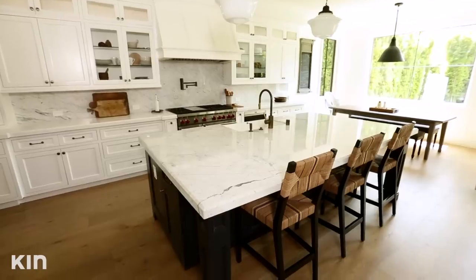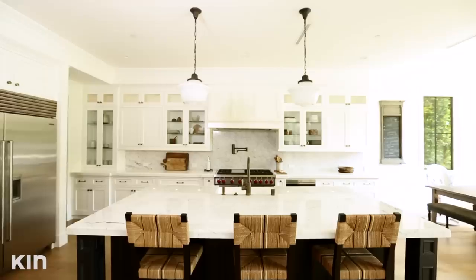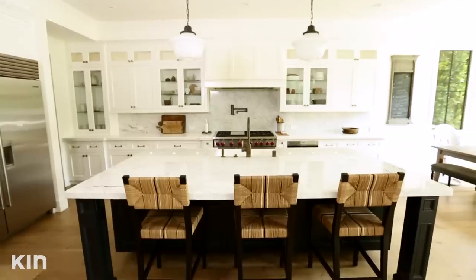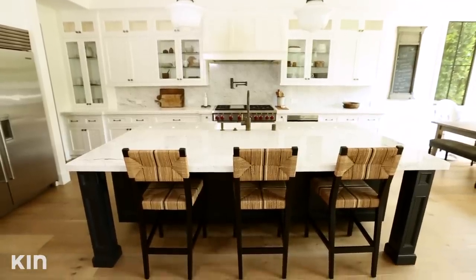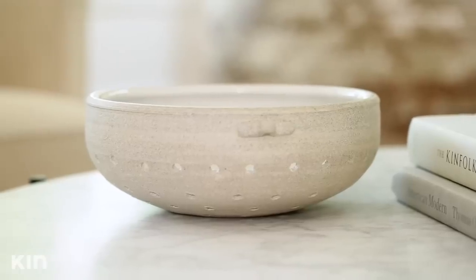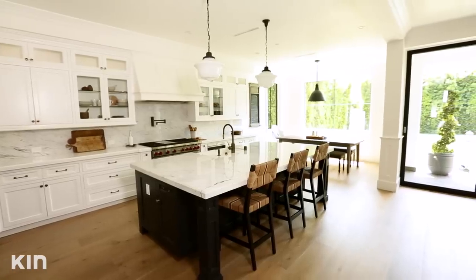I'm in love with the island. I just love that it's really nice and big, and it also has this really cool Calcutta marble — it's just so beautiful. The Calcutta marble in the kitchen inspired me to put ceramics and marbles throughout the rest of the house, because it's just so beautiful to me.